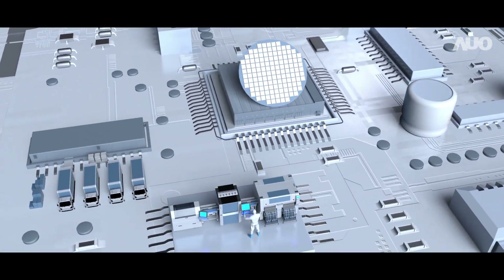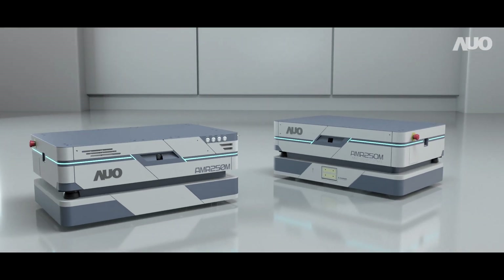No matter what industry you're in, AUO AMR can help you realize your goals.